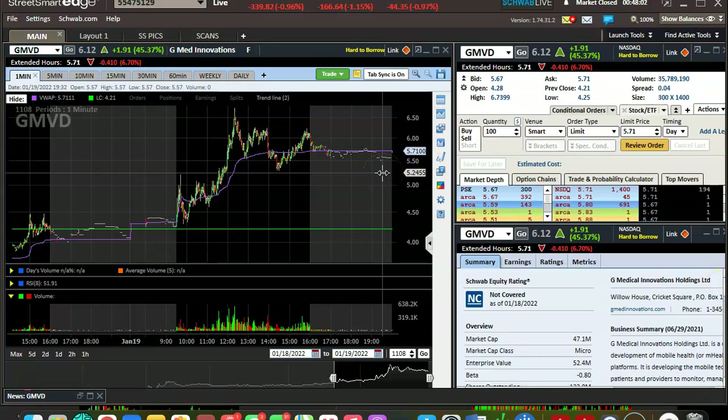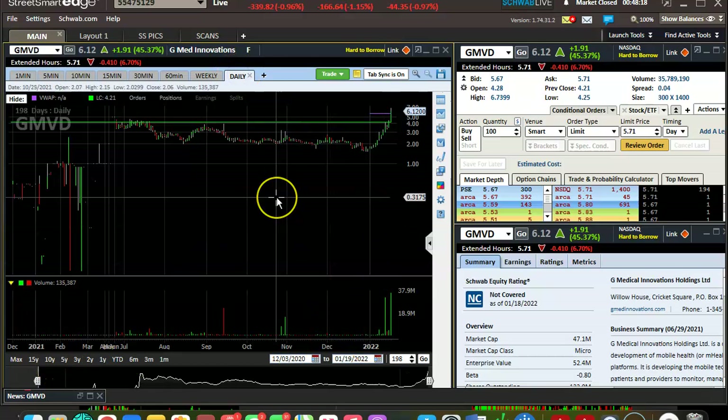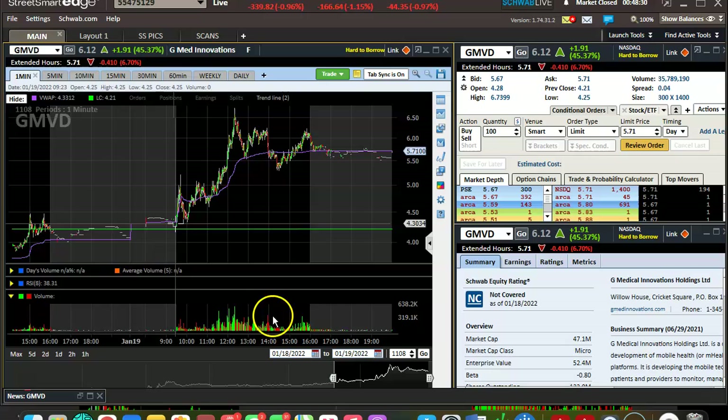Hey, fatty from Pack of Punch Traders here. Just want to make a real quick video lesson on GMVD, going over it — coulda, shoulda, woulda — traded this way better. I did have an overnight position and it was at 42 on the breakout of yesterday, exactly at that breakout price, so I instantly sold.